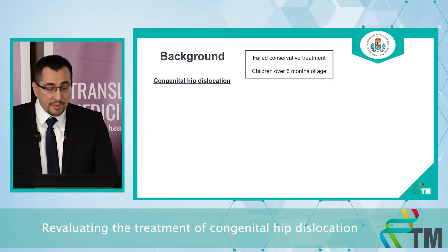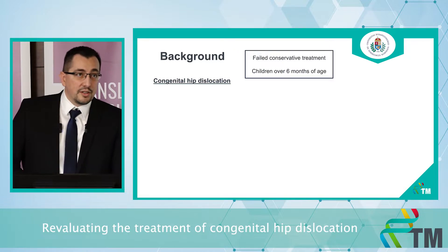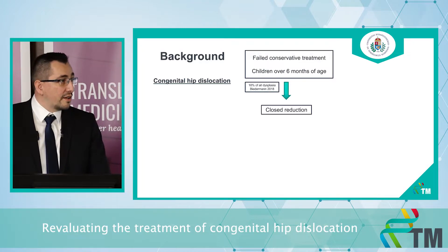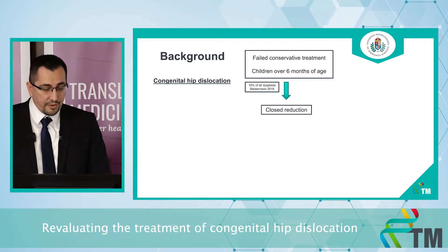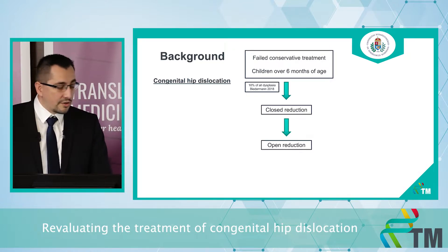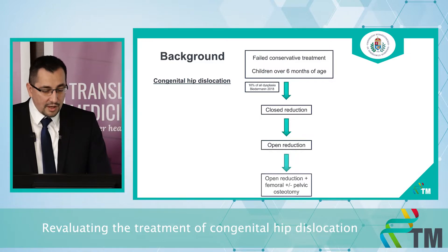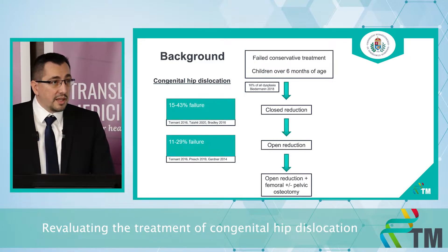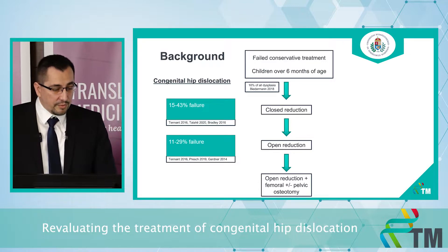Let's see how these three topics connect. According to the international protocol, after a failed conservative treatment or in case of late diagnosis, a closed reduction of the dislocated femoral head is performed under general anesthesia. If the closed reduction fails, an open surgical reduction is needed. If the open reduction also fails, additional surgery is performed.